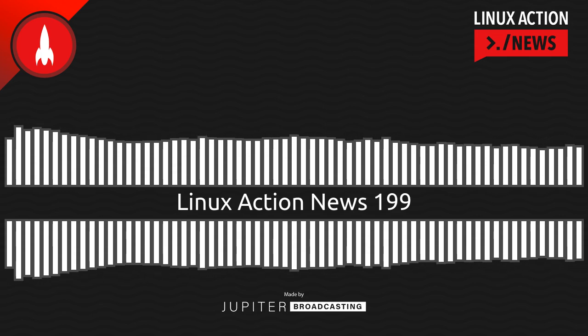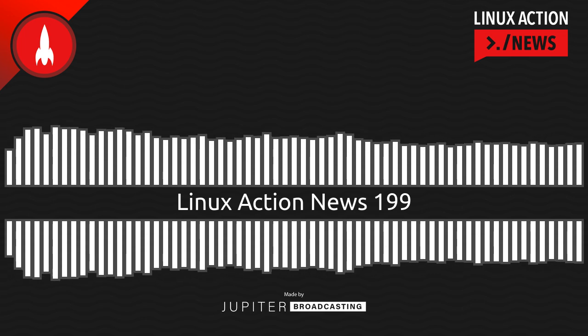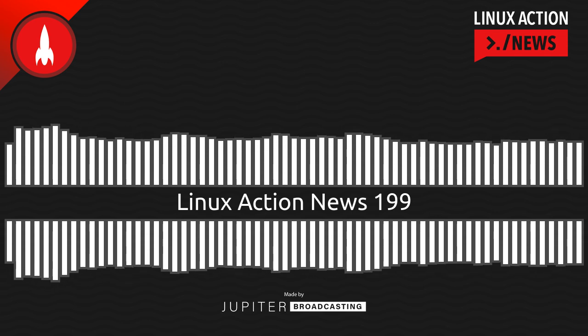Hello, and welcome to Linux Action News, episode 199, recorded on July 25th, 2021. I'm Chris. And I'm Wes. Hello, Wes. Let's do the news.